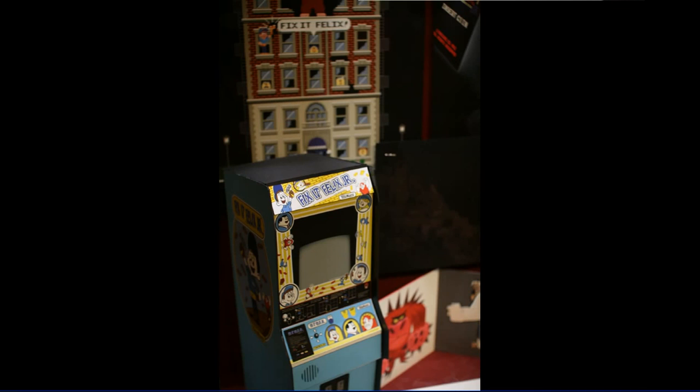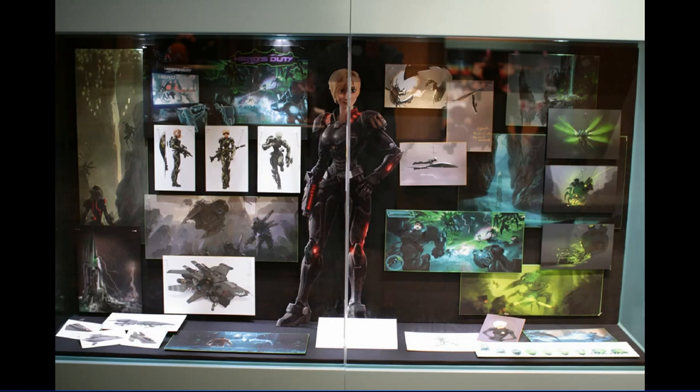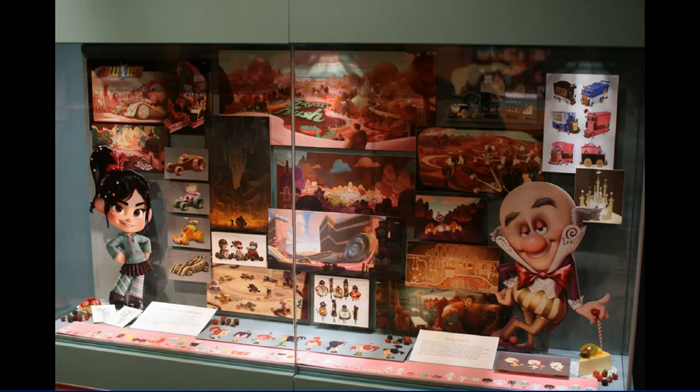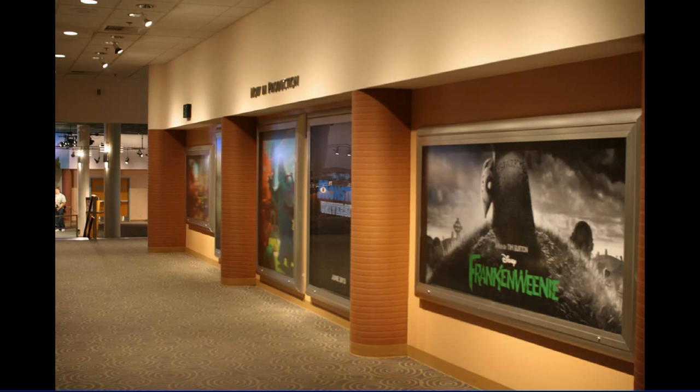Here's a close-up of the little stand-up coin-operated video game as you might find it in an arcade from Fix-It Felix. Then a look at a couple of other display cases — we'll close in on the one on the left and then the one on the right. The idea behind Wreck-It Ralph is that our hero can jump between video games, and that's what we're seeing here.